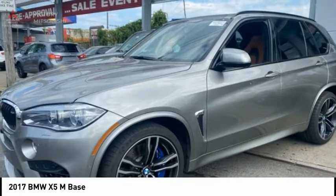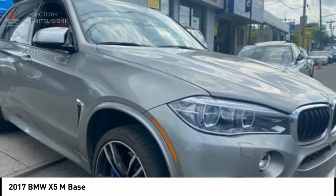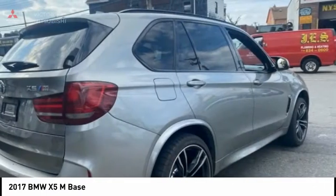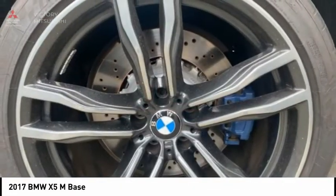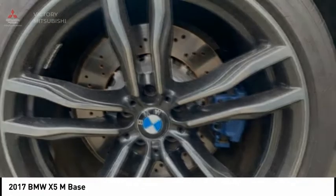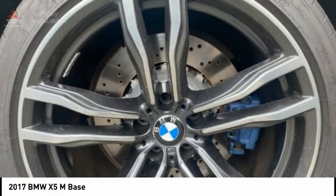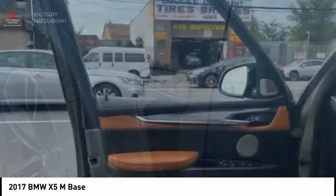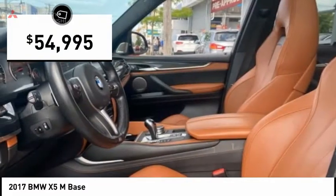Check out this 2017 X5M. The discerning customer has the opportunity to enjoy the unique high-performance character of a BMW M car, also in the segment of BMW X models. The BMW X5M and the BMW X6M are the first all-wheel drive models to offer supreme performance, dynamic driving features, athletic design, and premium quality of a typical BMW M car, and is priced below $55,000.